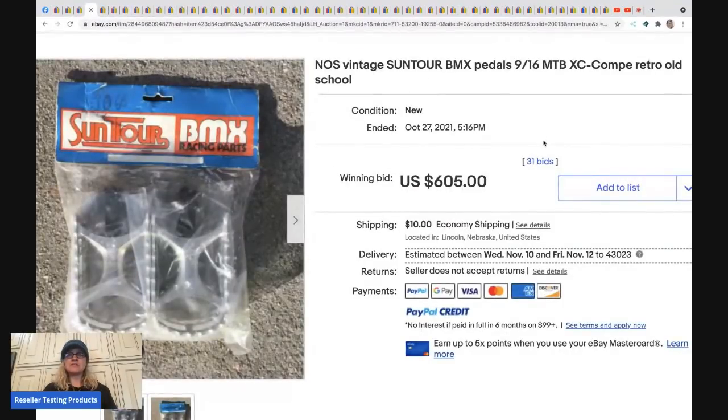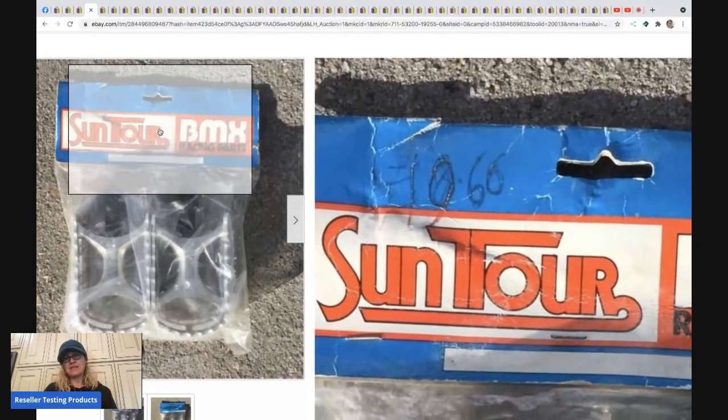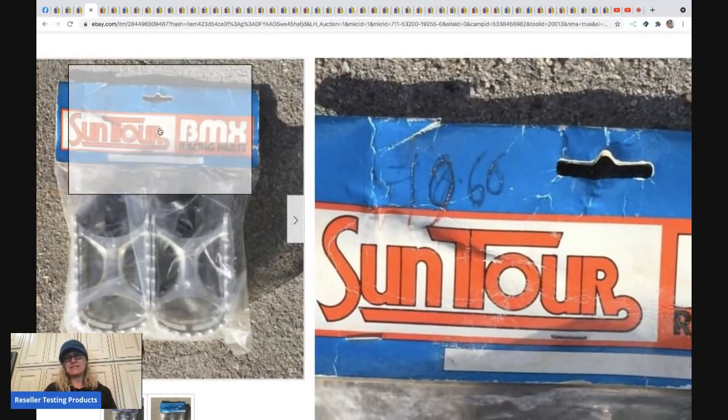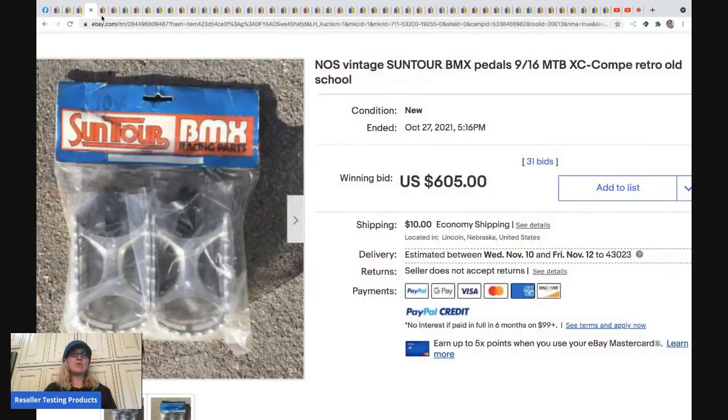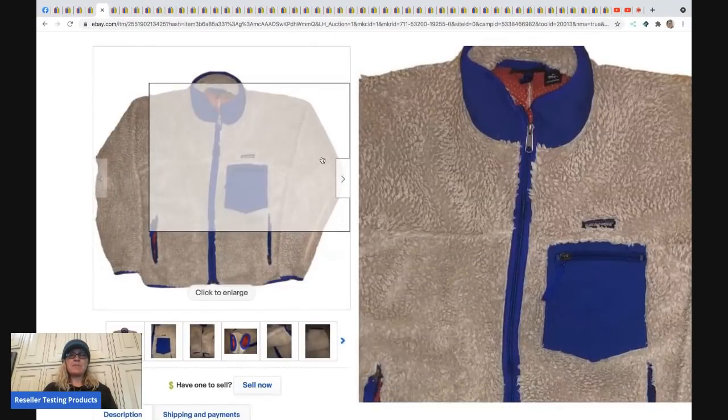The next item is vintage Suntour BMX pedals — new old stock. These sold for $605 and the buyer paid shipping. You can even see what looks like an original price tag from around 1960 — how cool is that?